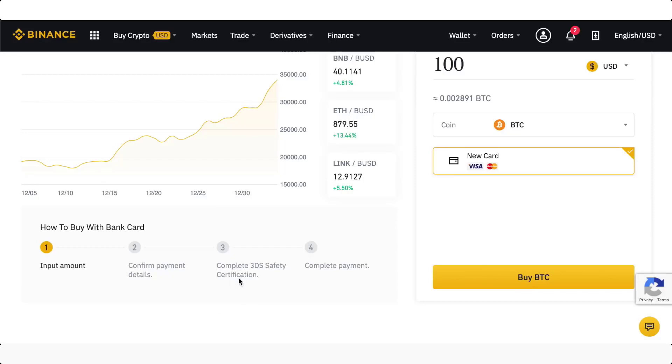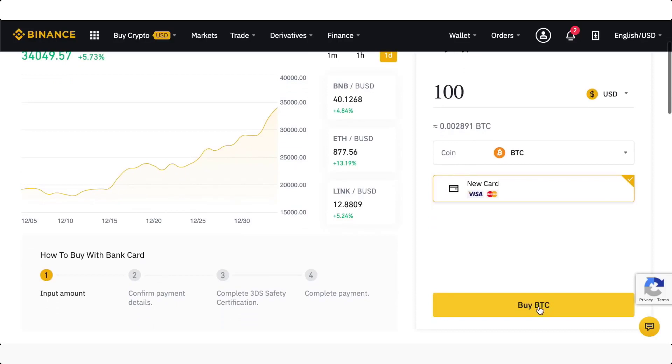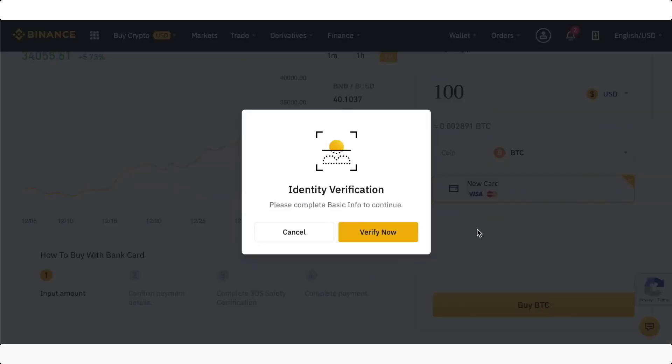Confirm your payment details, confirm some safety checks, and then you can complete the payment — it's as simple as that. If you just come down to 'Buy BTC' right now, you do have to verify your identity to actually purchase.